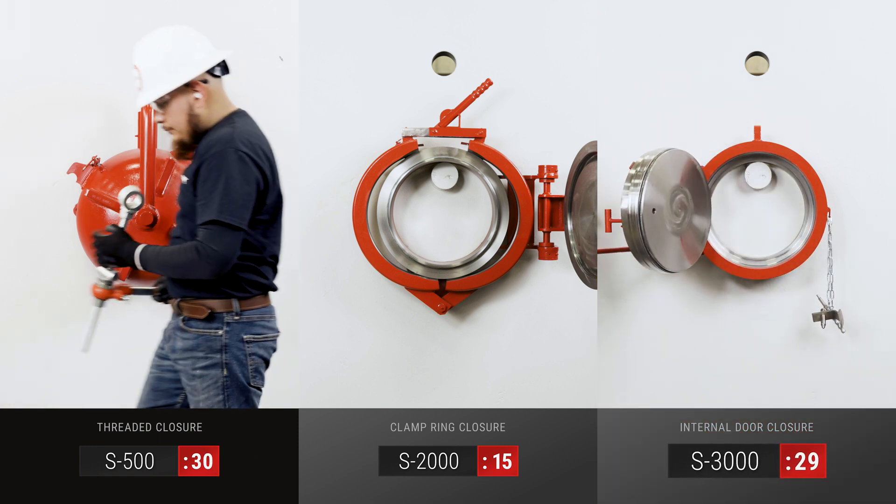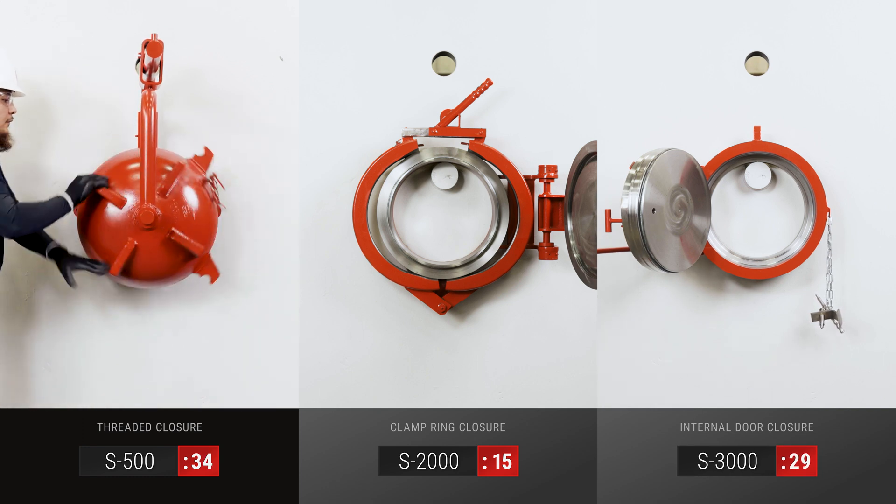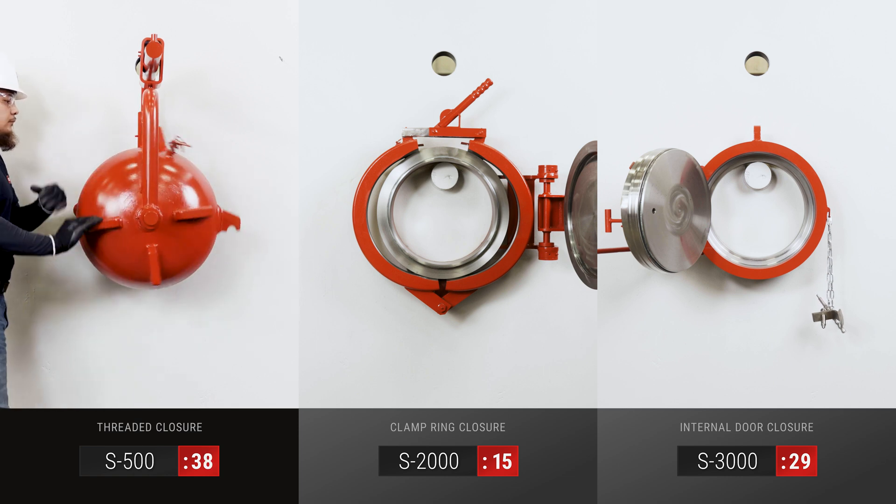These closures are ideal for pressure applications that require frequent access, such as pig traps, strainers, meter provers, separators, coalescers, and more.